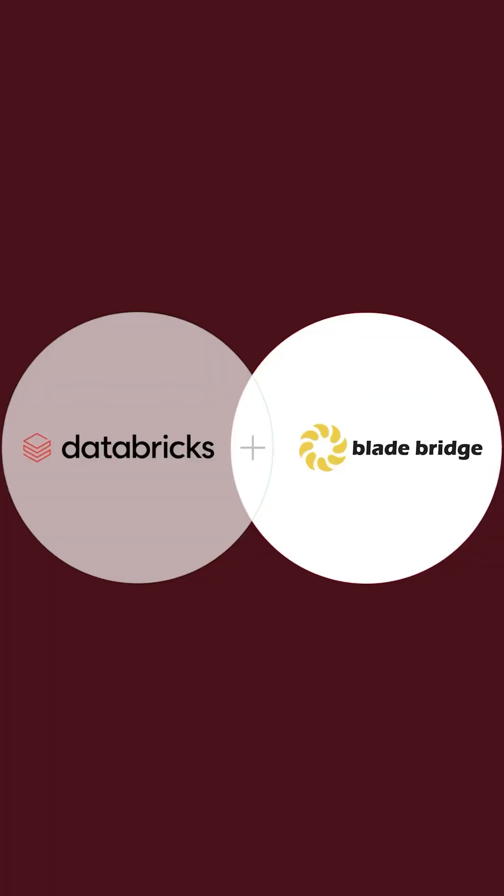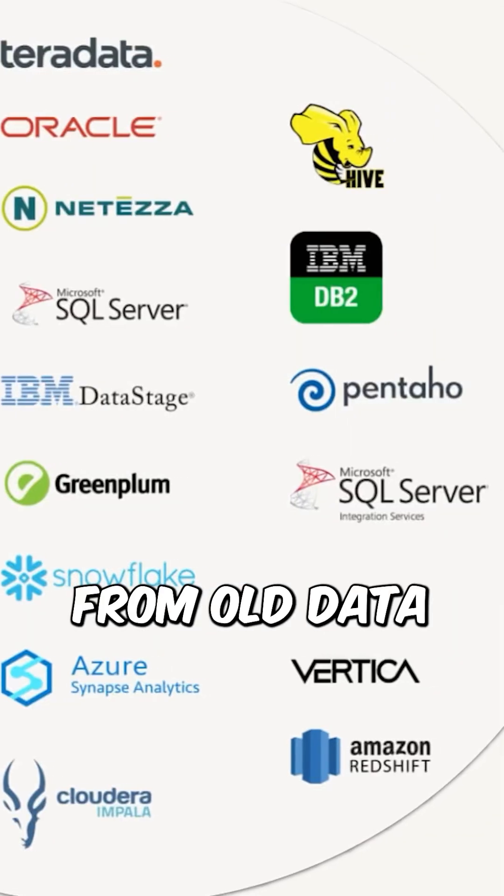Most data migrations fail — not because of skill, but because no one sees the full picture. That's where Lakebridge comes in. Lakebridge is a free tool that helps companies move from old data warehouses to Databricks without the usual mess.